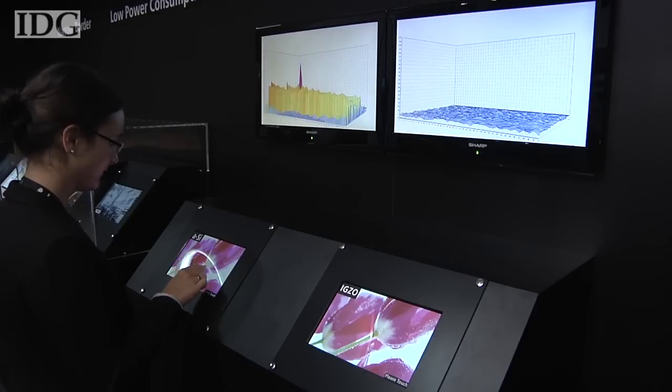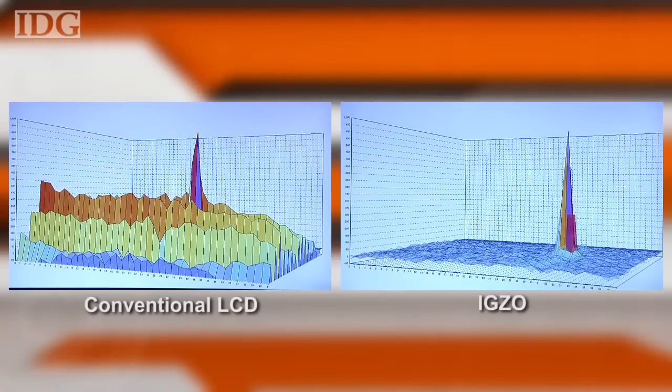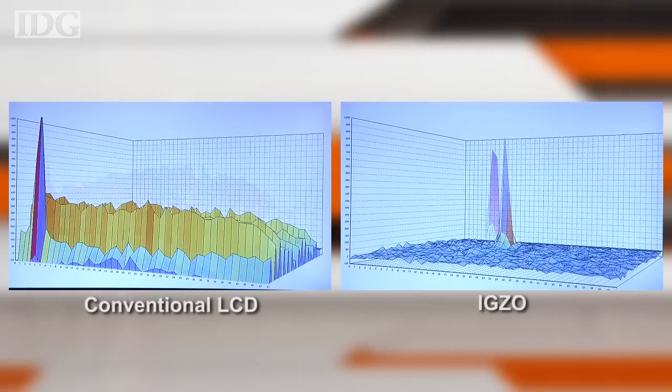IGZO means transistors don't need to be switched as frequently for static images, and that means a much quieter electrical environment for touch panels. The IGZO panel has to fight much lower noise to detect a finger press, and that makes for a more accurate and responsive touch screen, according to Sharp.